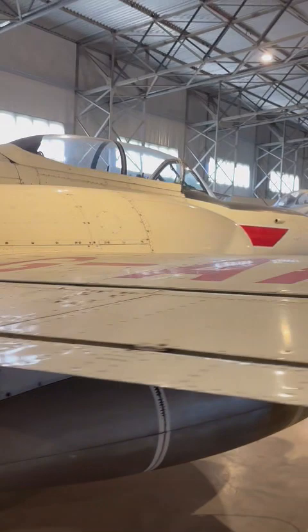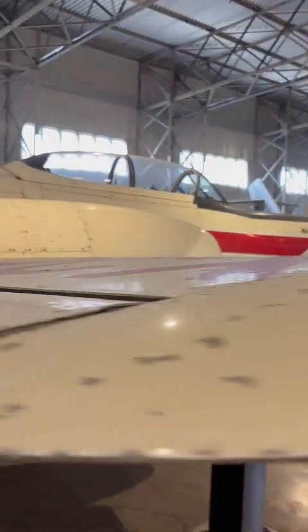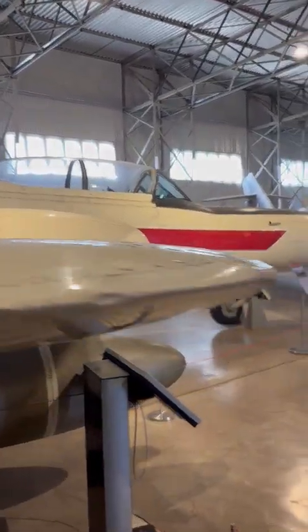So what do you reckon to the Meteor? A lot of people said it was a bit of a dangerous aircraft, but was it as good as people say? Let us know in the comments.